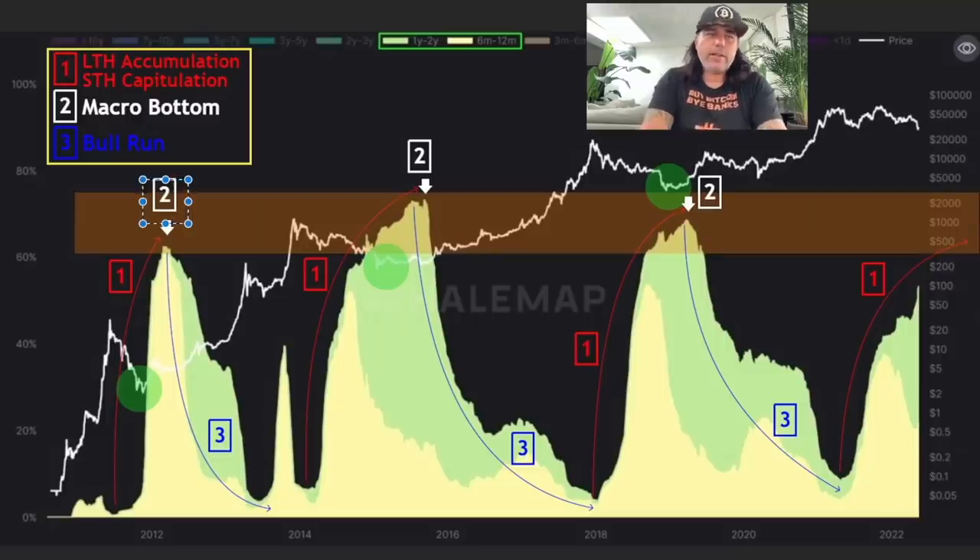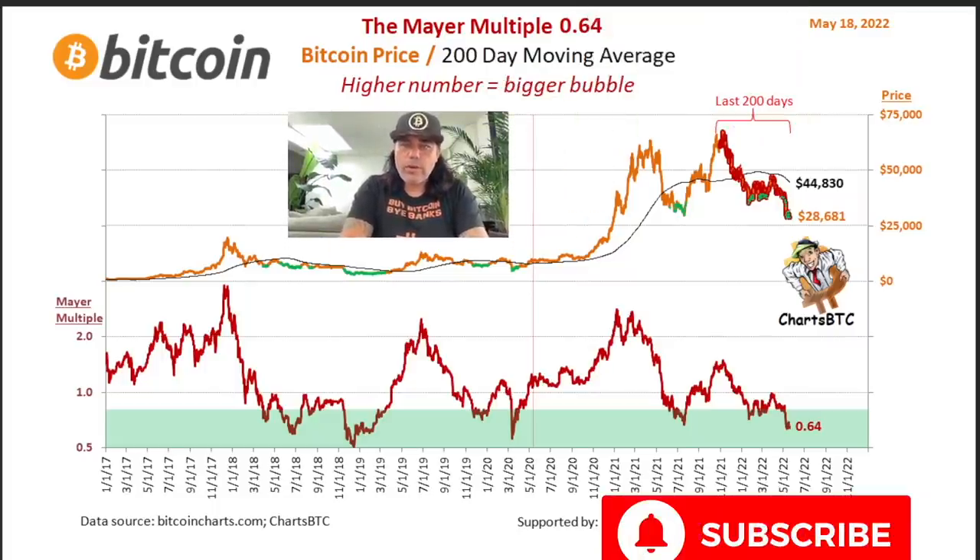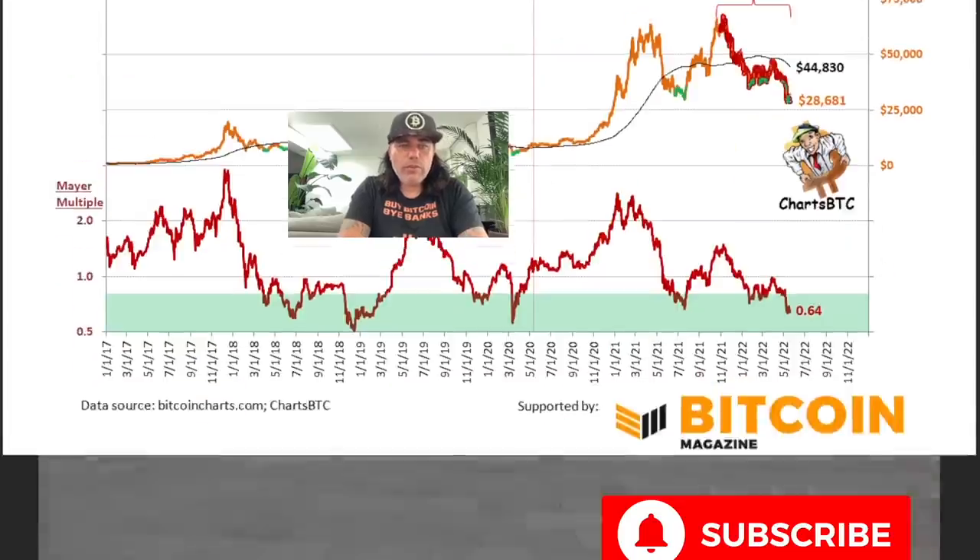When we see full capitulation, we start to buy Bitcoin again — when the blood is on the street. Next chart: the Mayer Multiple. We are now at a Mayer Multiple of 0.64. That is a very low level — we've seen it before at similar levels. Every time we had a Mayer Multiple of 0.64, those moments are marked as green dots on the chart, and every single one of those green dots was an ultimate buying moment for Bitcoin. At the moment we are creating another green dot area.